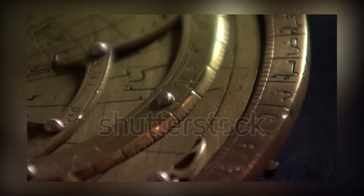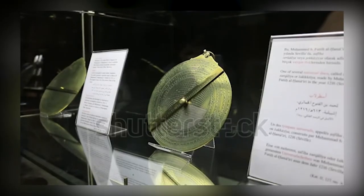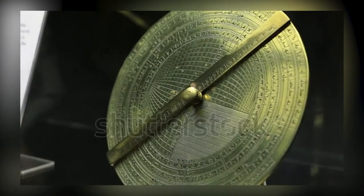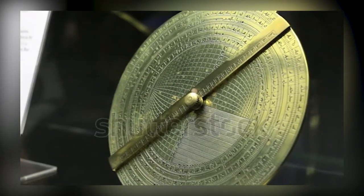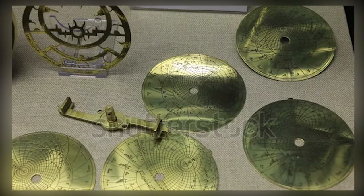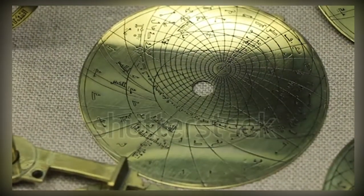It also served as an analog computer, particularly for determining the local time. The astrolabe is commonly referred to as the planispheric astrolabe, measuring from 8 to 46 cm and usually made from metal, either brass or iron, and composed of various discs, engravings and rulers.